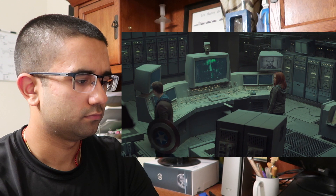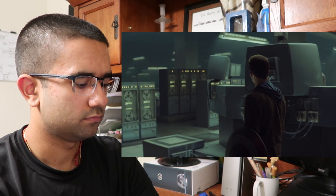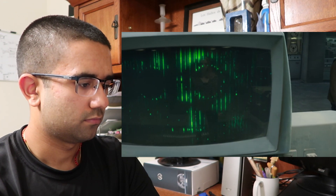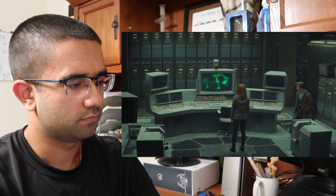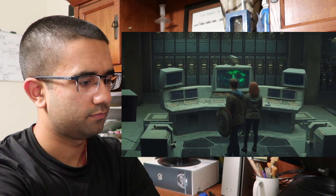Arnim Zola was a German scientist who worked for the Red Skull — he's been dead for years. In 1972, he received a terminal diagnosis. Science could not save his body, but his mind was worth saving.